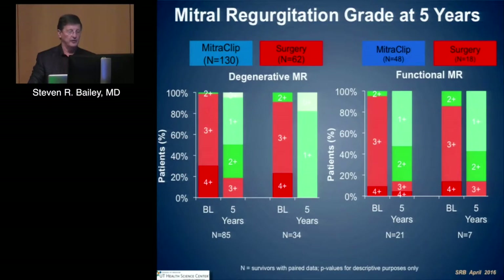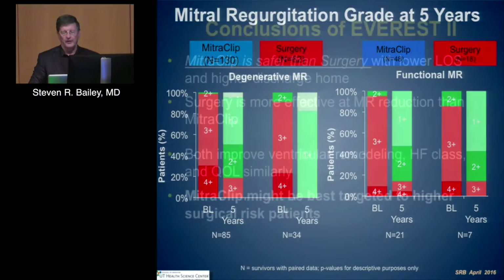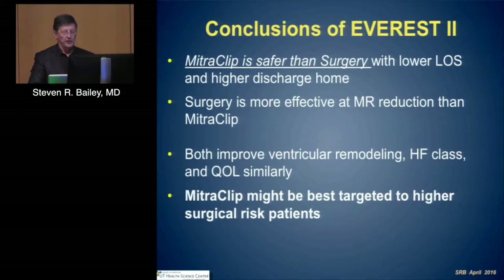The mitral regurgitation is not the same — surgery clearly has less residual regurgitation than MitraClip. From this randomized trial, MitraClip was safer, with lower length of stay and higher discharge directly to home. Surgery, however, was more effective. Both improved physiologic events — ventricular remodeling, clinical events, heart failure class, and quality of life. In this group, it has been suggested that MitraClip might be targeted to a higher surgical risk patient, and it was released for that higher surgical risk group.